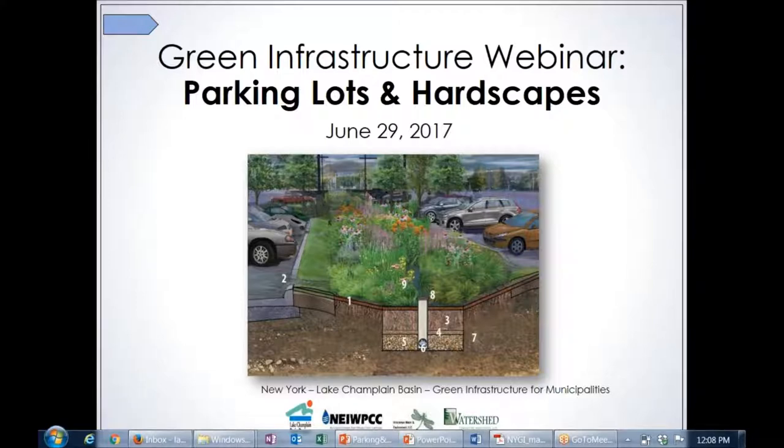Our focus today, as you can see on the screen, is parking lots and hardscapes. This is the fifth of a six-part series on green infrastructure practices. It is based on the manual put together for the Basin Program by Watershed Consulting Associates and Hirschman Water and Environment, and they're taking the lead on putting these presentations together for us.